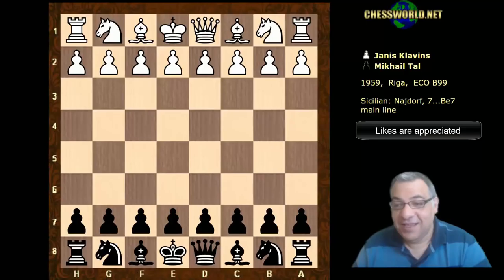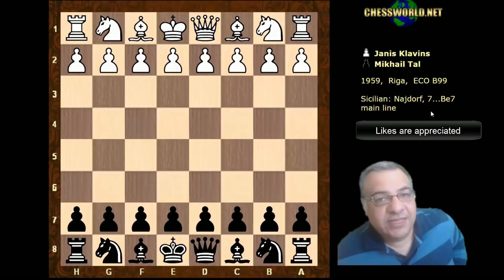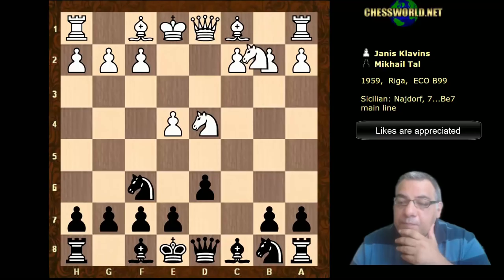Morning all. I have a very exciting game to show you again with Mikhail Tal. His opponent here was Janis Klavins, who was a Latvian champion himself - it's 1952. He did really well in many Latvian championships and other tournaments. Apparently he went into physics later which ended his career as a chess player, but for a while he was a really great player with great achievements. Let's have a look at this game.